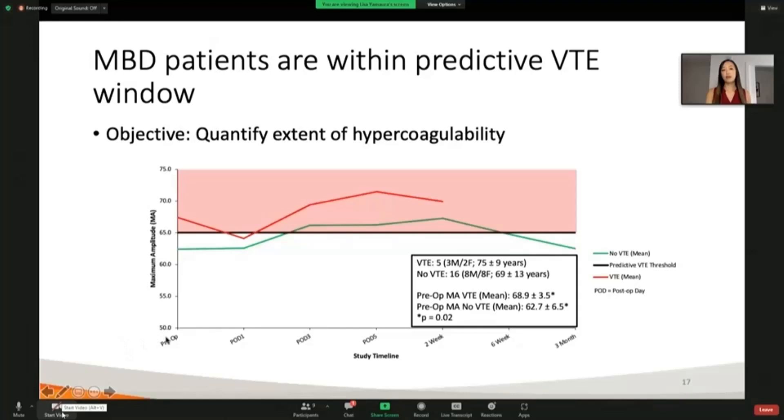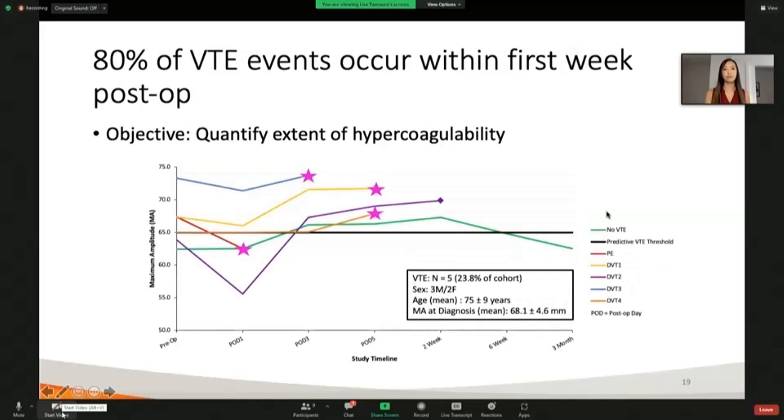When we took those maximum amplitude values and plotted them over our study timeline, we have the 65-millimeter predictive threshold and the shaded window where people are at risk of developing DVT and PE complications. Here in our red line we see patients who did have a VTE event, and in our green line patients who did not have a VTE event throughout our three-month study period. We can see that regardless of whether patients had an event or not, they are within that window of increased risk for developing blood clots.